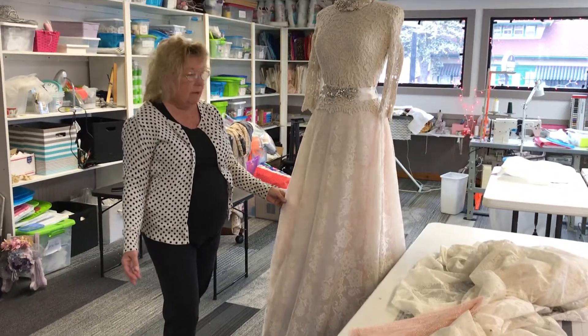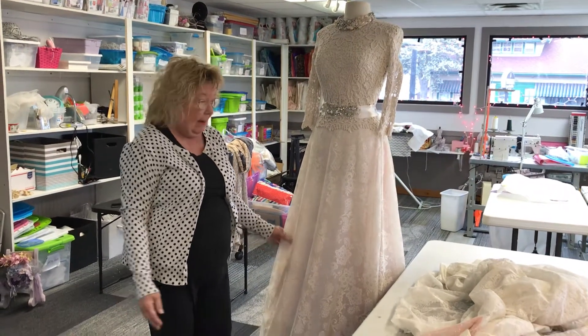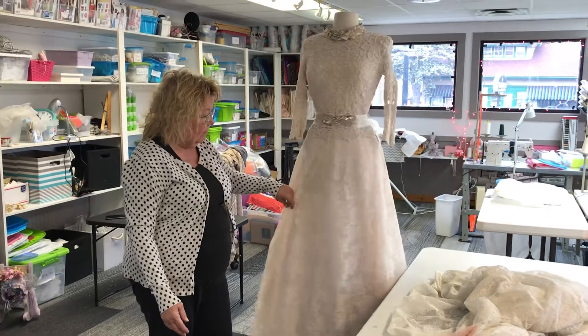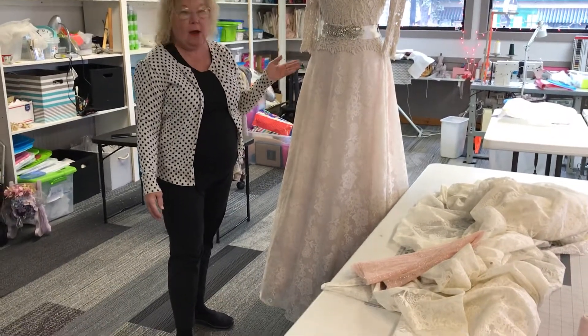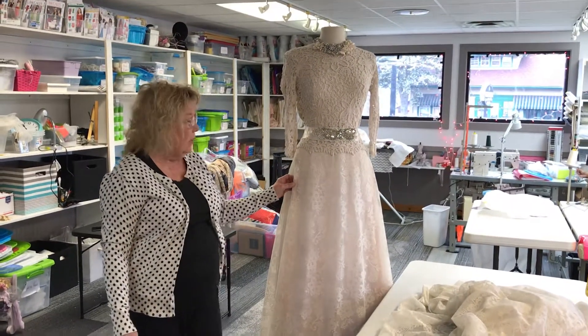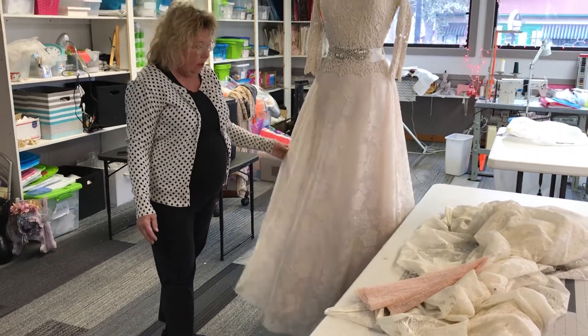If anybody wants a skirt made, they can always bring me the fabric — or a curtain, bedspread, or whatever it is you want it made out of — and we can whip one up for you. We have a mini size, or if you wanted it shorter or longer or a high-low hem, we can do that too. You could even have a tea-length — whatever length you wanted — and pair it with any type of fabric.